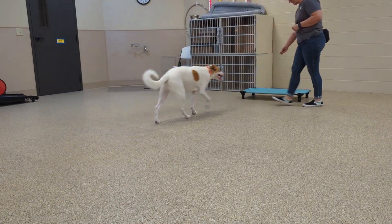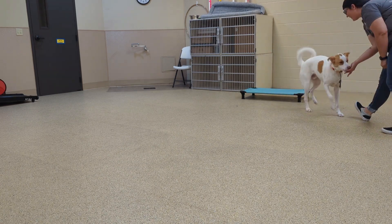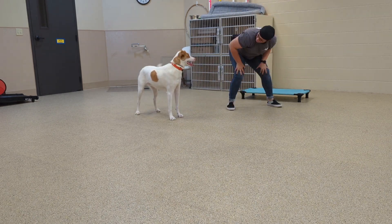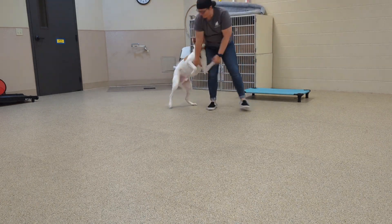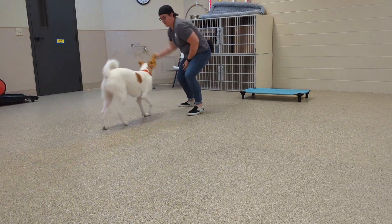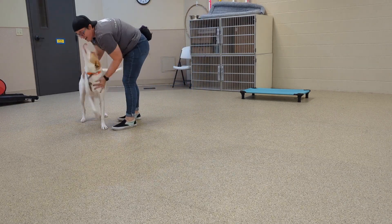I pulled out the treats because he was getting a little too excited. So we worked on some place commands and some big releases. I'm also using a lot more body pressure with him just to help his confidence with people. I did do some play and tried to be goofy, and I was also targeting that jumping — anytime he jumps up to me, I immediately stop and then we go back to play, redirect, and try it again.